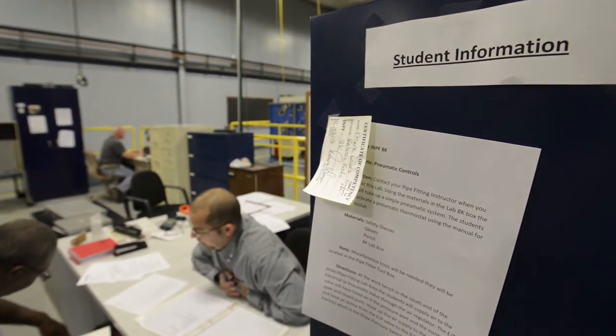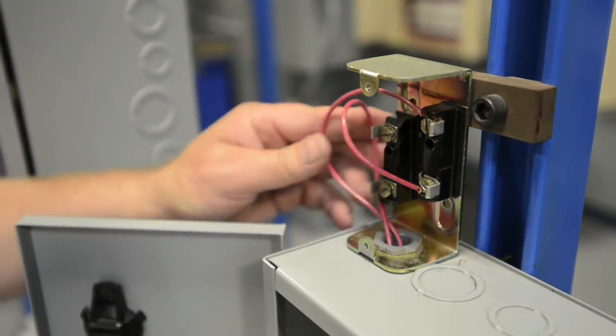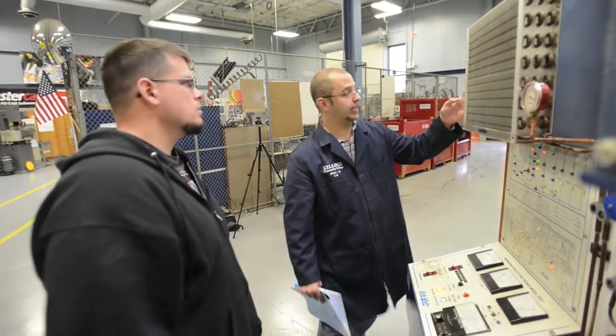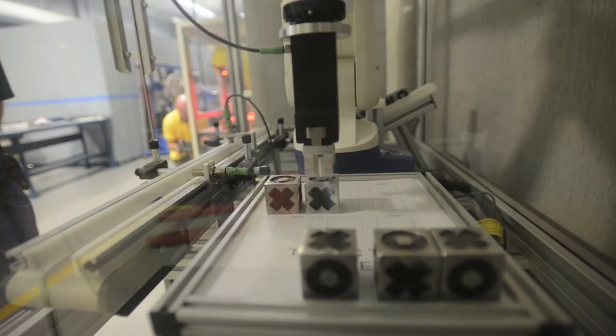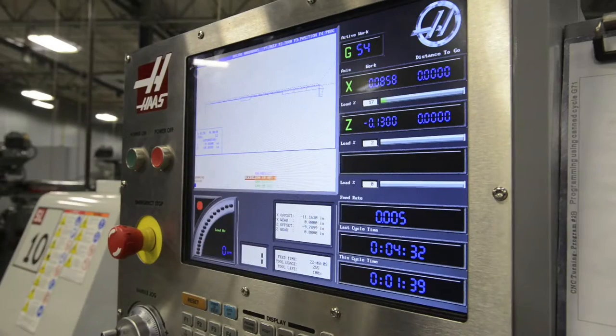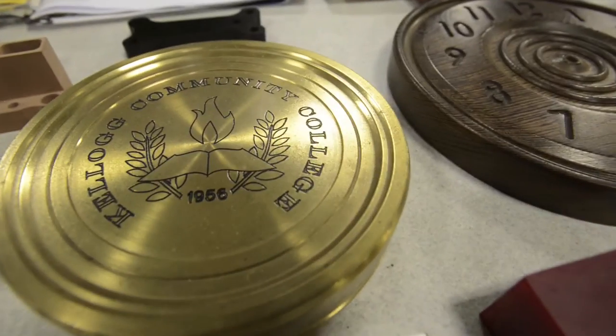At the RMTC we offer a number of industrial trades training programs including industrial electricity and electronics, heating, ventilation, air conditioning and refrigeration, instrumentation, industrial technology, machining technology, pipe fitting, tool and die, and welding.